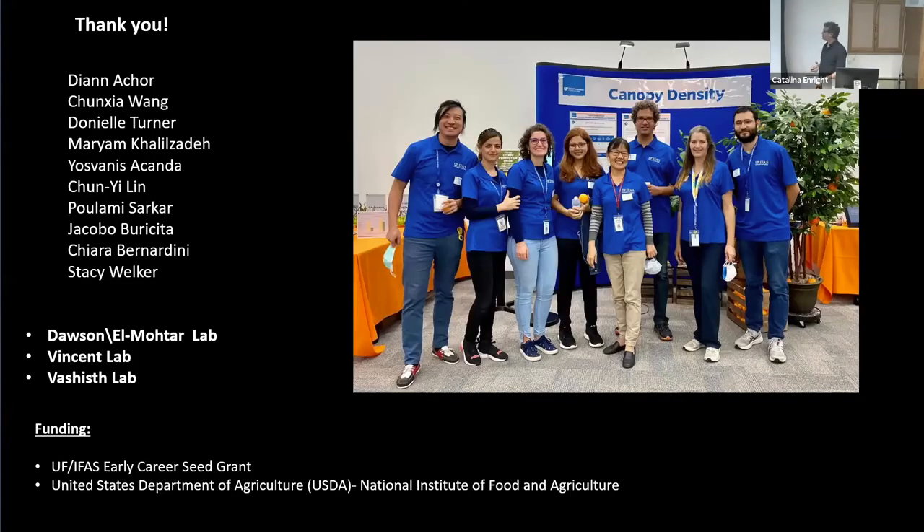That's what I have. Thanks everybody for listening. These are the people from the lab involved in this work. We also have close collaborations with Bill Dawson, the El Muhtar lab with Christopher Vincent and Lashist, Wend Bomar, and Bob Turgeon here at Cornell. Funding came first from the UF Early Career Seed Grant and then from the USDA.